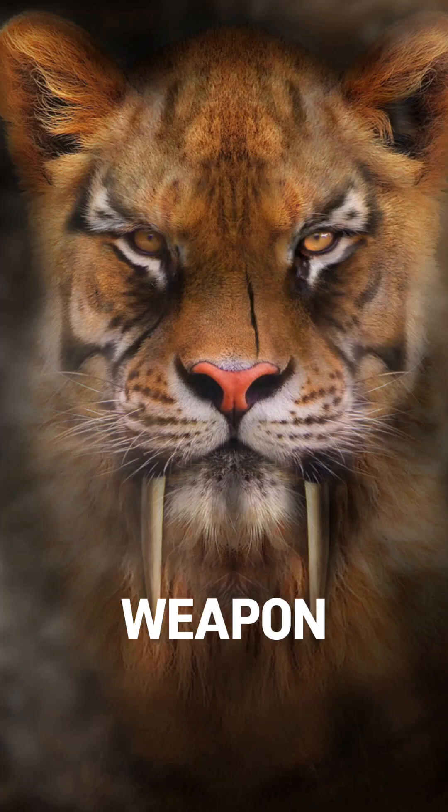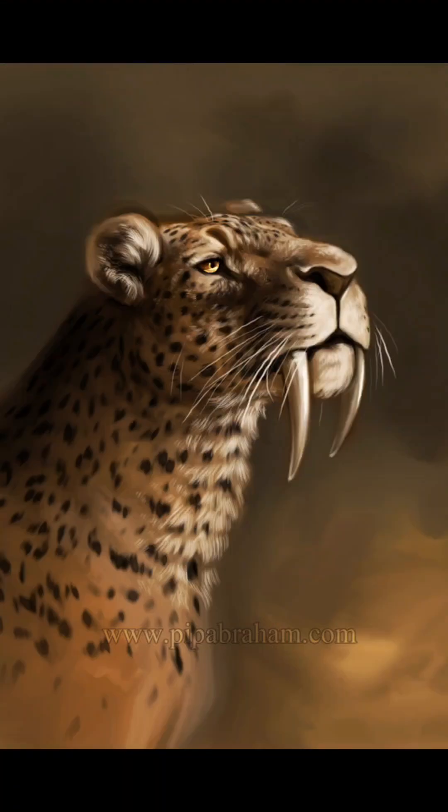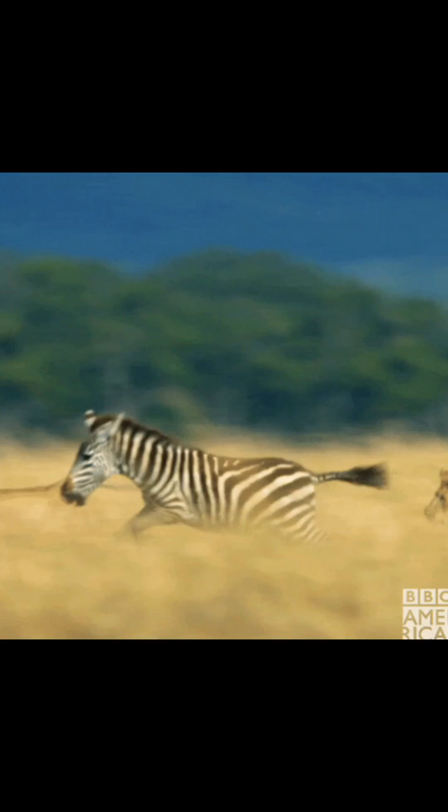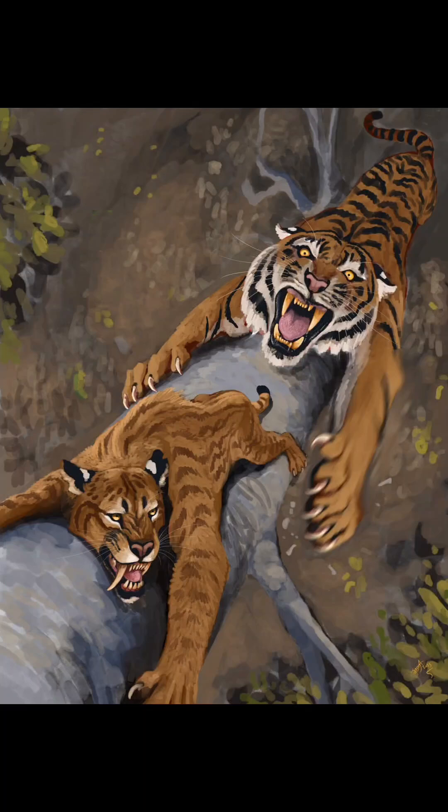So how do you hunt with weapons that break if you use them wrong? Simple. You wrestle. That's right, boys — Smilodon didn't hunt like today's big cats. It grabbed prey with brute strength, pinned it, and stabbed straight for the throat like a hitman with trust issues.